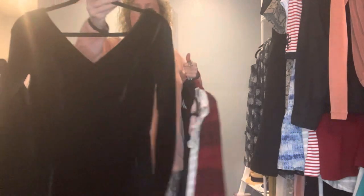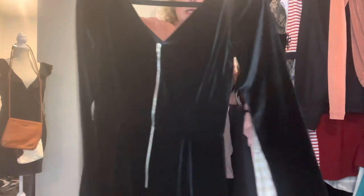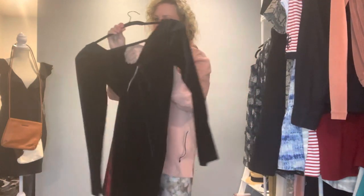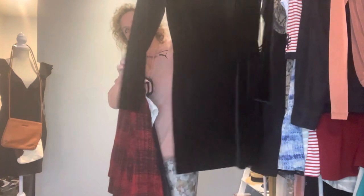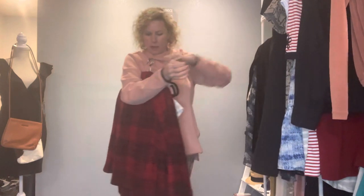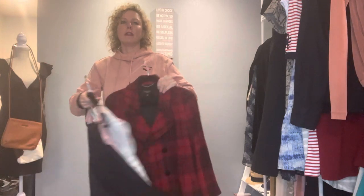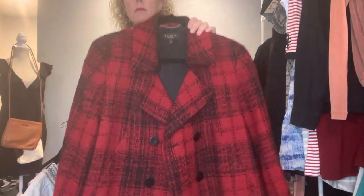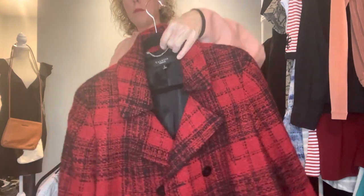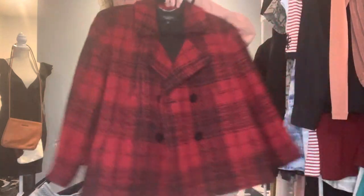We have an H&M velvet beautiful mini dress with an exposed zipper in the back in a size six, long sleeve. And then a Talbots size 16 — I believe it's a wool blend — in red plaid with three-quarter sleeves. It's a little bit shorter, which I do like. The shorter blazers just look pretty cool.